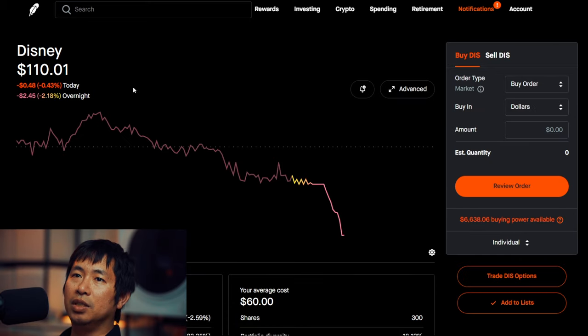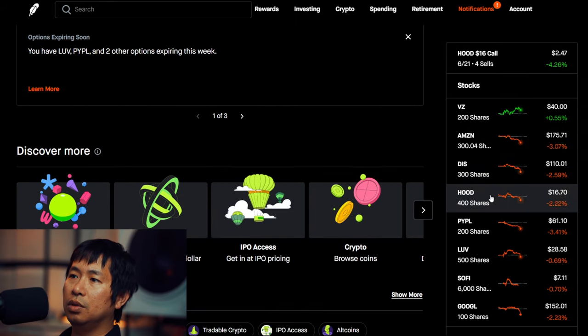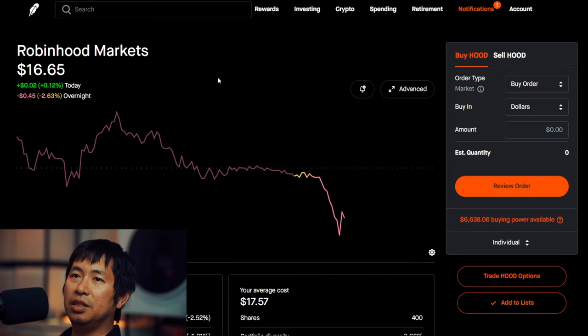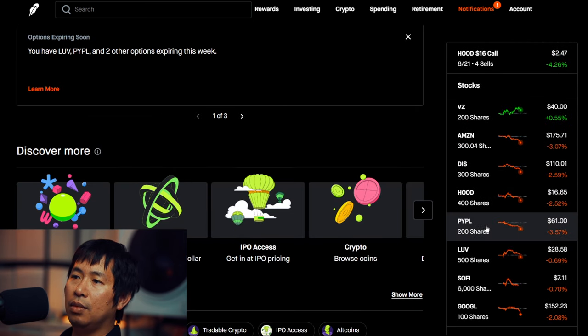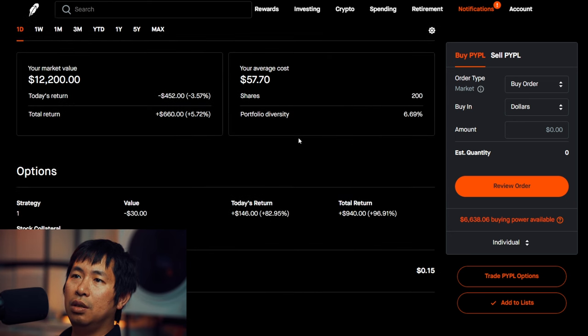I have 300 shares of Disney. Disney is at $110.01. My average cost $60. Total return $15,003. I have 400 shares of Robinhood. Robinhood is at $16.65. My average cost $17.57. I have 200 shares of PayPal. PayPal is at $61.00. My average cost $57.70. Total return $660.